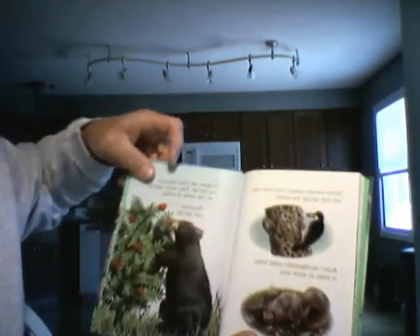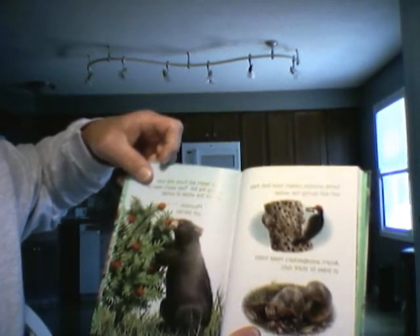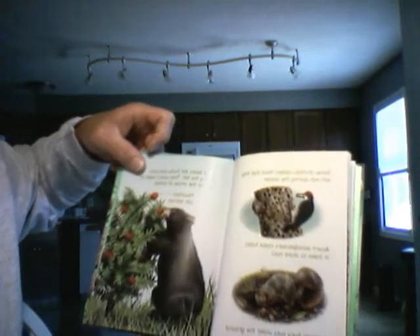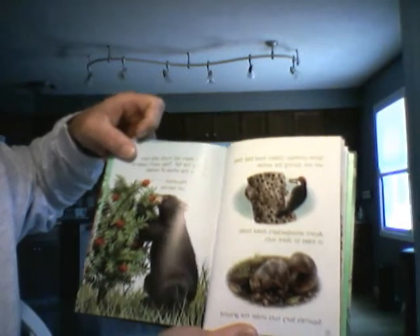Some animals collect food that they will eat during the winter. Acorn woodpeckers make holes in trees to store the nuts. Squirrels bury nuts under the ground.